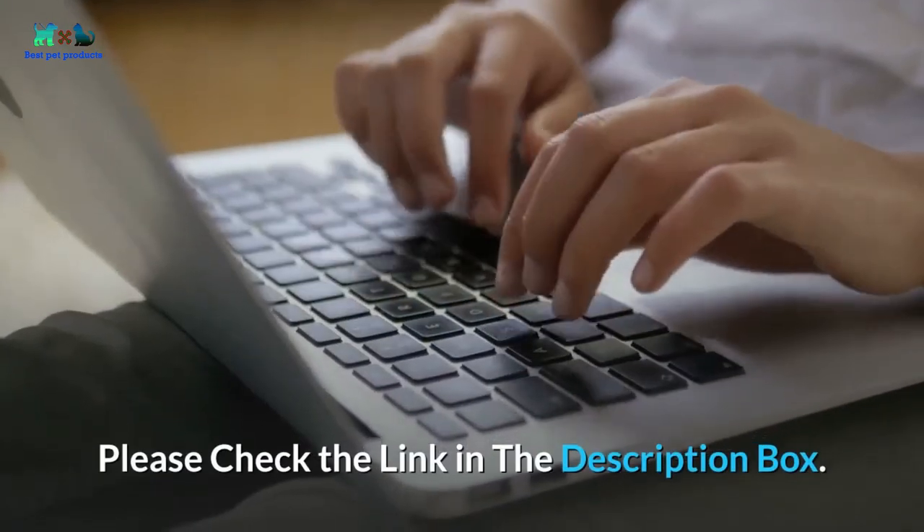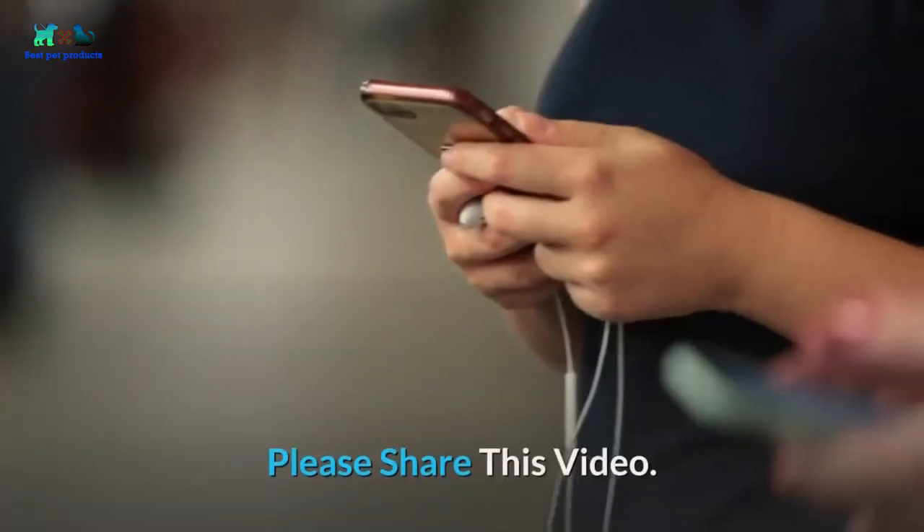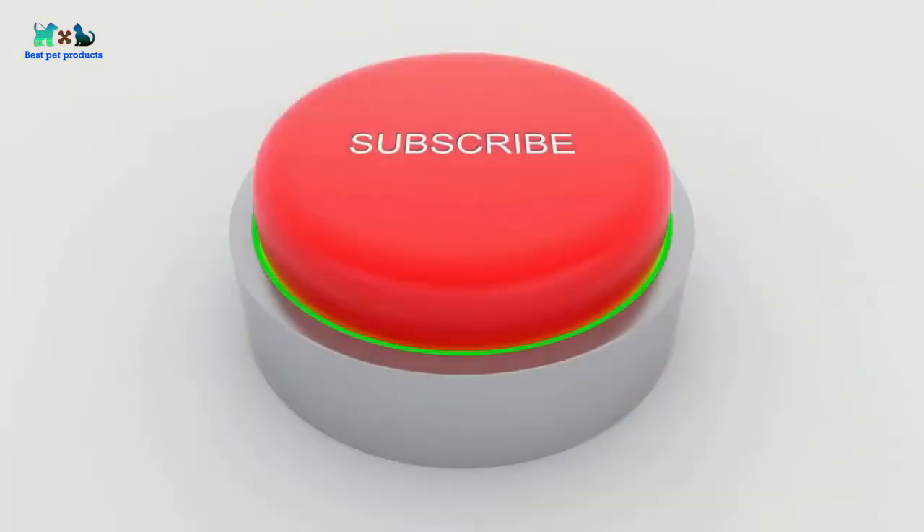These are our top five picks for best cat food for sensitive stomach. If you want to buy one of these products, please check the link in the description box. Please share this video and subscribe to this channel. Thanks for watching!